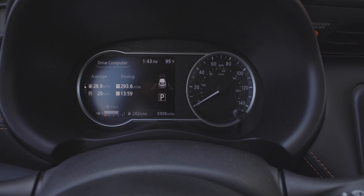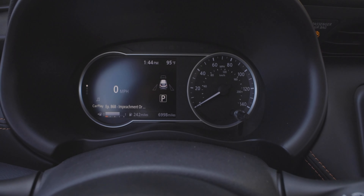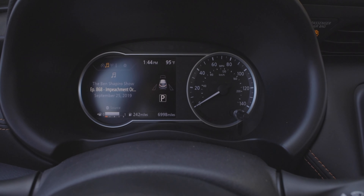I've seen a lot of different driver information displays in my time of reviewing cars — anywhere from full screen to small screen to little screens in the middle of your analog tach. This is a new one. It's a pretty cool setup, and you can definitely change your RPMs to eco settings and different things like that. It's a really neat setup.